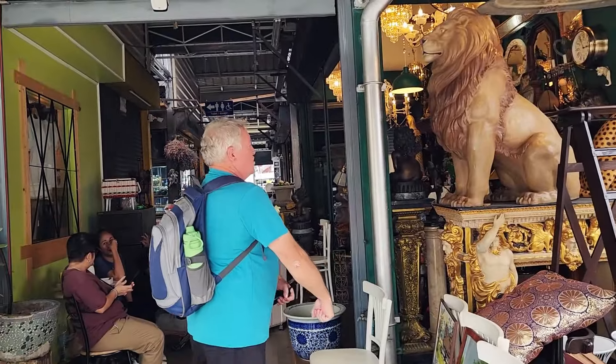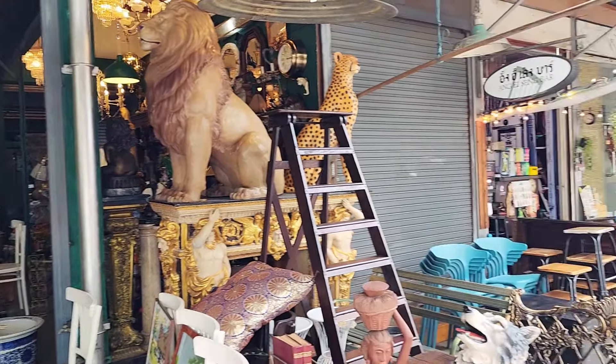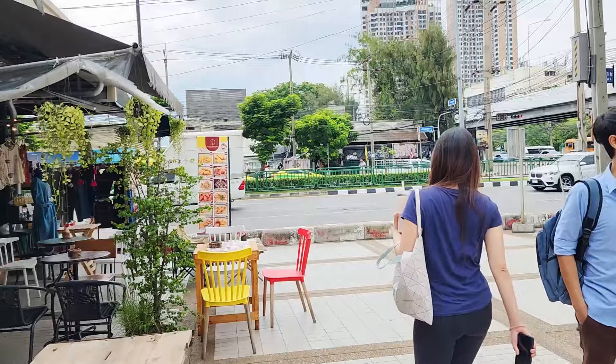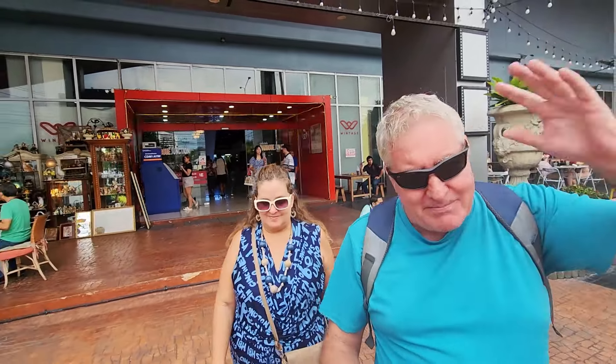I could easily spend a whole day looking through a place like this, stopping for some food. It's a great day out, and you're actually in Bangkok — the vintage winter. It's so cool, there's so much stuff to see. You guys saw it all — it is epic. Definitely a must-visit, must-must-visit.